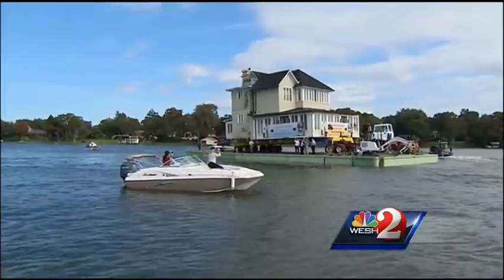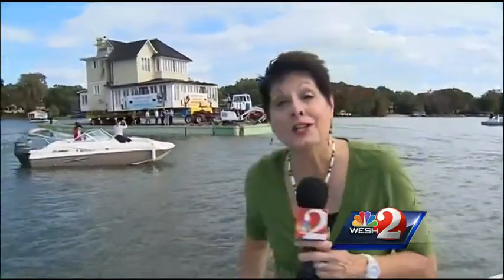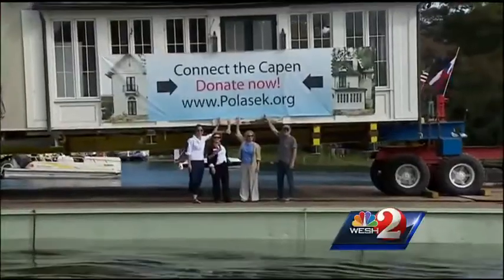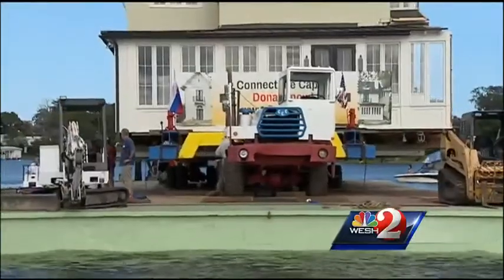The house is being moved in two parts. One half is called Fred, the other called Ginger. Right now they're moving Ginger. They were named Fred and Ginger because engineers will have to do a little dance to put the two back together.